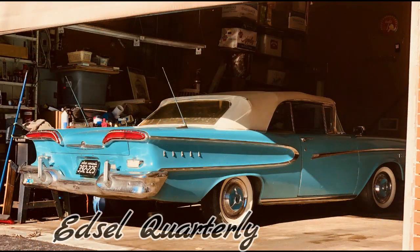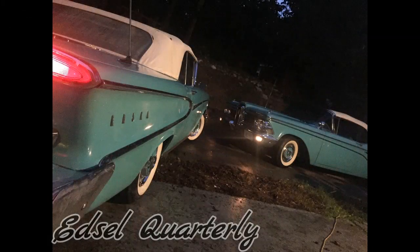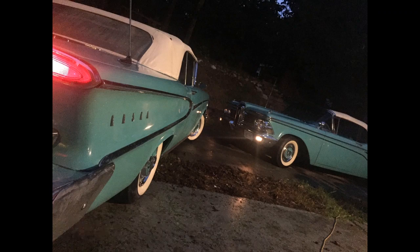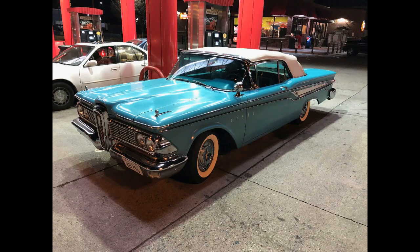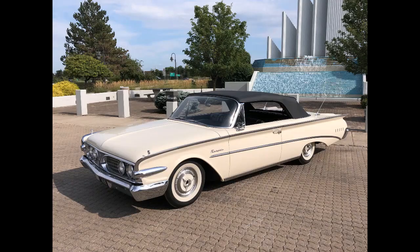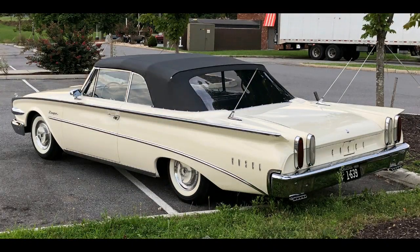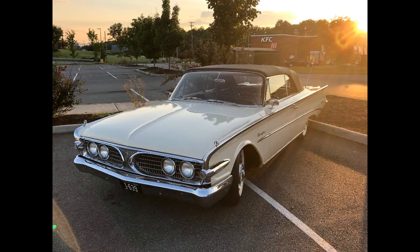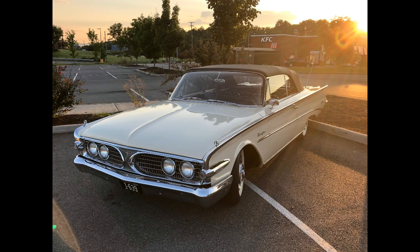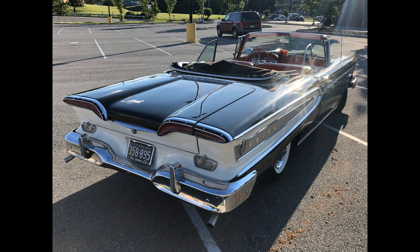Next group of cars are from the guys from Edsel Quarterly. I first learned about the Edsel Quarterly at the International Edsel Car Club show at Dayton, Ohio. I had the chance to meet the editor of Edsel Quarterly at the show while checking out his beautiful 1960 Edsel. If you guys love Edsels as much as I do, go check out Edsel Quarterly on Facebook — they have a bunch of content in the world of Edsel.